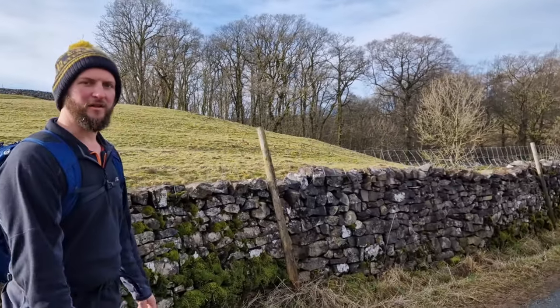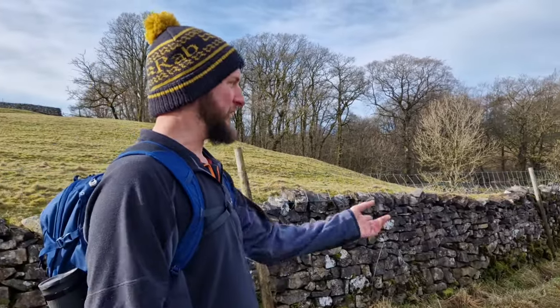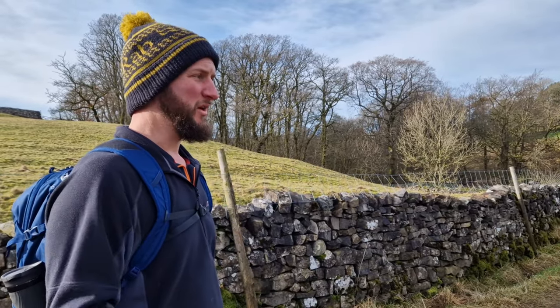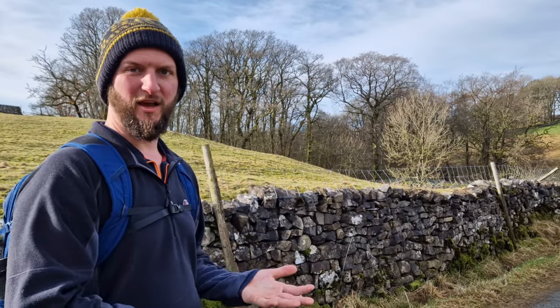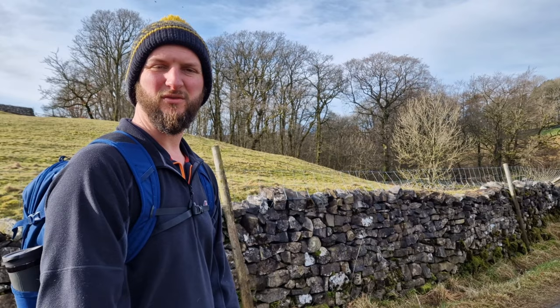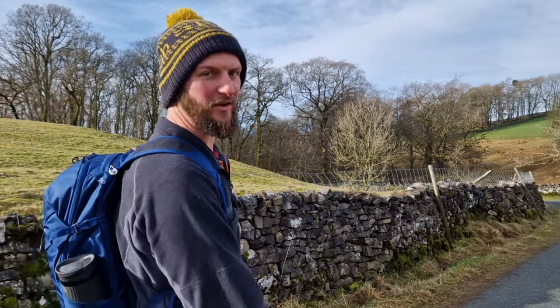Just coming down now off the trail on the back end of Pen-y-ghent on this little road which takes us back into Horton in Ribblesdale, the main road. About a 10 minute walk up there past the campsite, past the old Pen-y-ghent Cafe, to the car park where we parked. So I reckon probably 15 to 20 minutes and we'll be back at the van and on the way home.